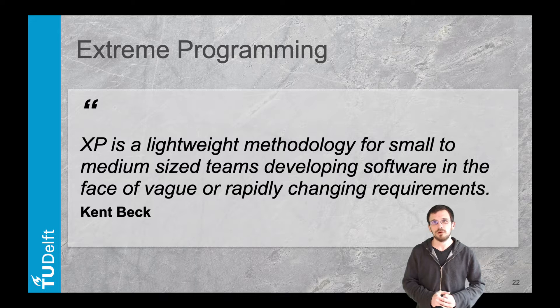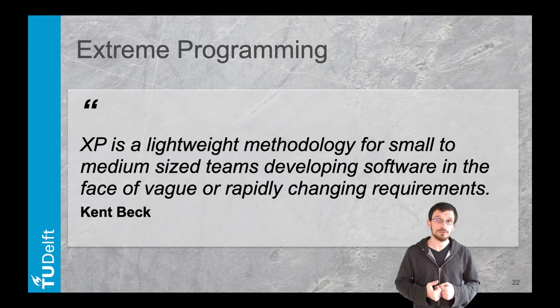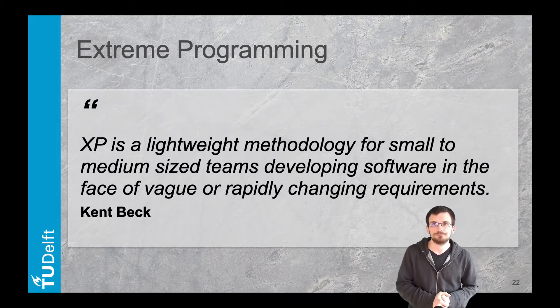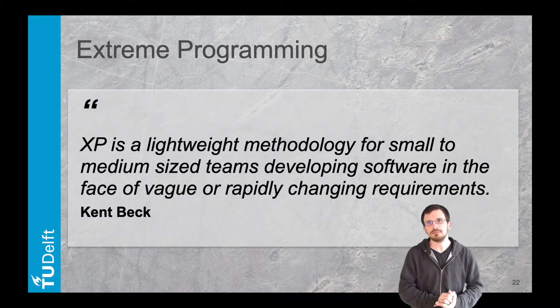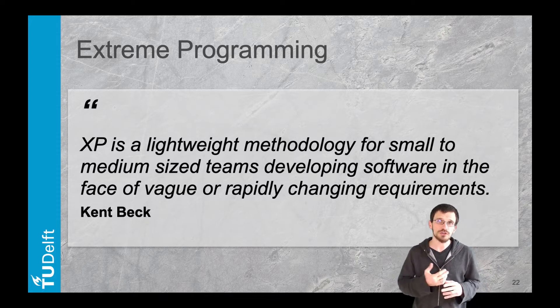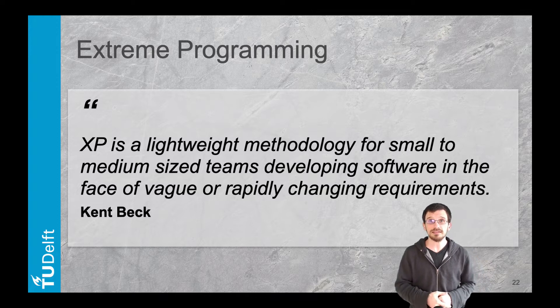Kent Beck developed it from the software engineering perspective rather than the development process perspective. It relies on four pillars compatible with other agile methodologies. First, simplicity: actively looking for the simplest thing that could possibly work. We already recognize here the focus on minimizing complexity.